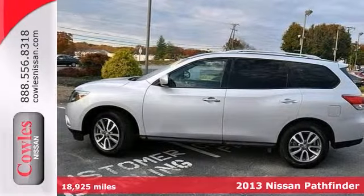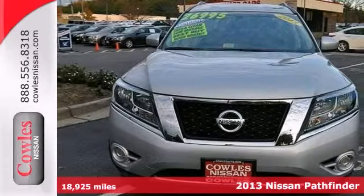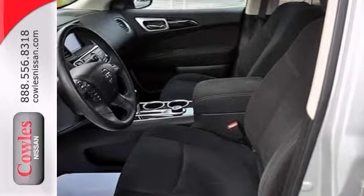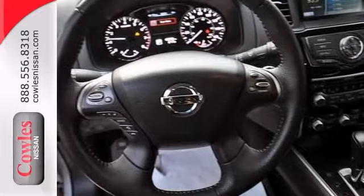Who could say no to a simply outstanding SUV like this beautiful 2013 Nissan Pathfinder? Leave all the pavement lock crowds behind with the off-road ability of this Pathfinder S. It also comes with four-wheel drive, steering wheel controls, and power locks and windows.